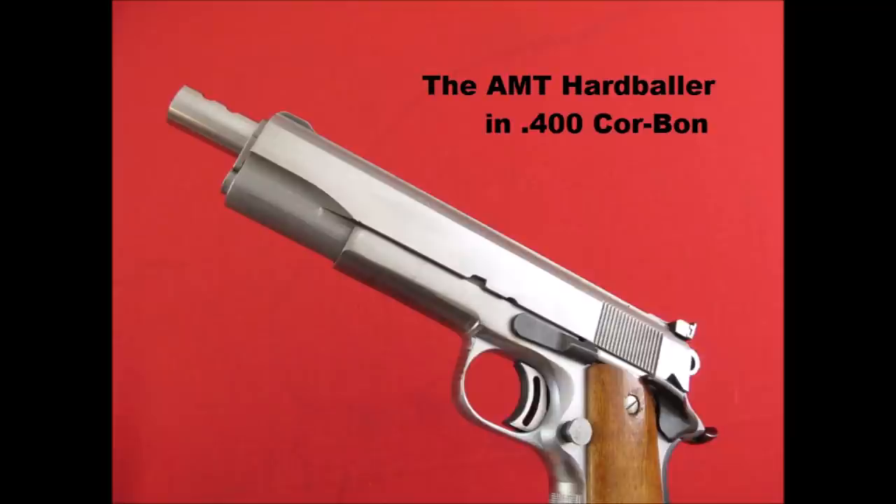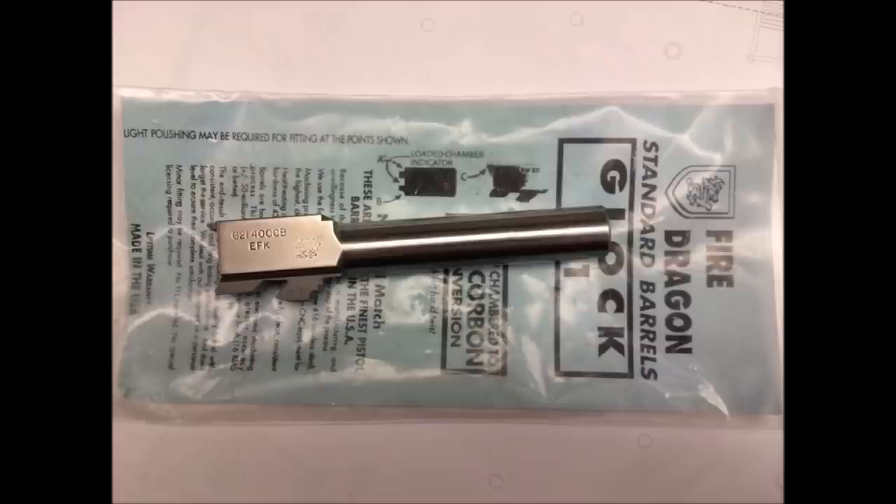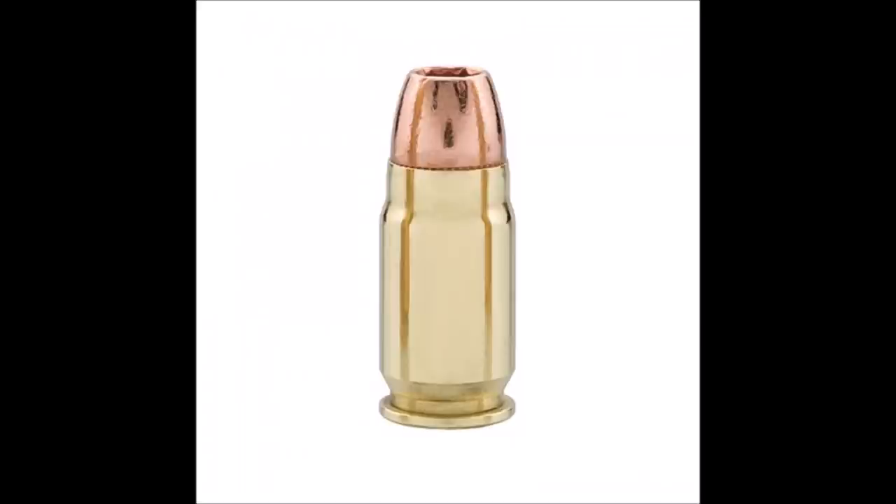Some firearms manufacturers did offer 400 Corban models on a limited scale for a short time, but that didn't last long as the cartridge really wasn't in between when compared to the 40 Smith and Wesson and the 10 millimeter auto. Not to mention some people were overloading it and creating a literal hand grenade. With disappointing performance and the lack of support from aftermarket barrel companies and firearms manufacturers, the 400 Corban soon became a cautionary tale of what happens when a cartridge doesn't live up to its promises.